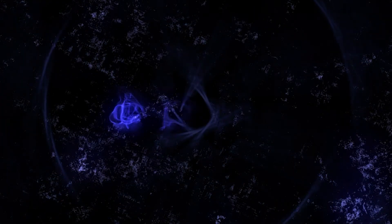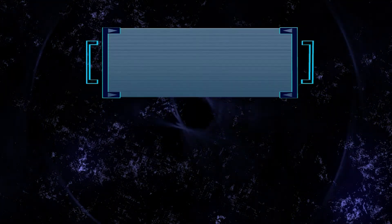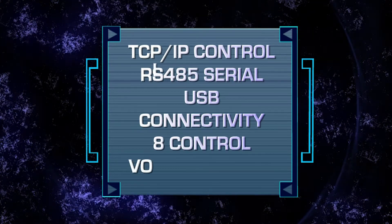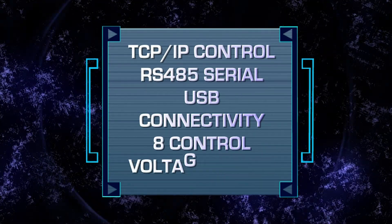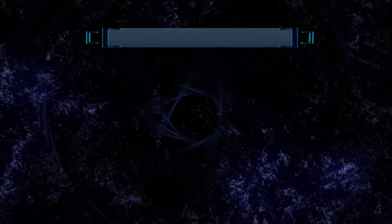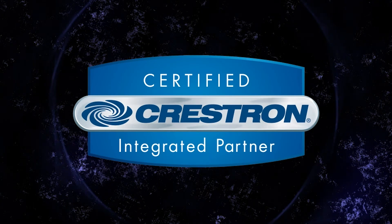Taking control of the new DigiTools couldn't be easier. The MX-16 and MX-32 models include TCP/IP control, RS-485 serial, and USB connectivity, and 8 control voltage inputs. Third-party control is also possible through easy integration with systems such as Crestron.